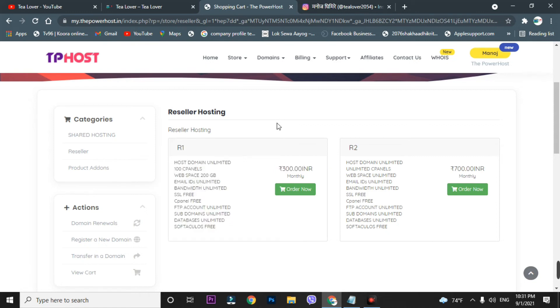There are two reseller hosting plans: R1 and R2. R1 is at 300 INR per month. If you're planning for business purposes, I strongly recommend reseller hosting. If you have an e-commerce website with a lot of visitors, you should upgrade to R2, which is at 700 per month. These are the cheapest plans I've found — much more affordable than Bluehost or Hostinger.